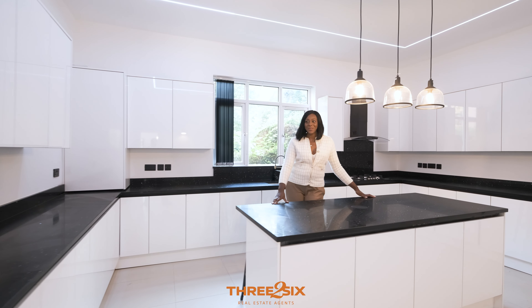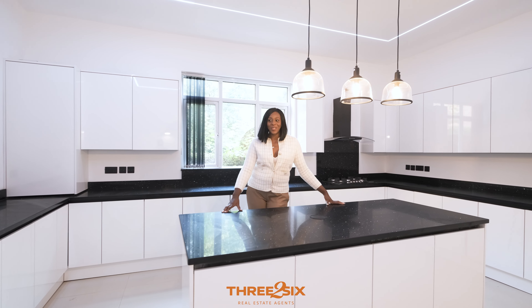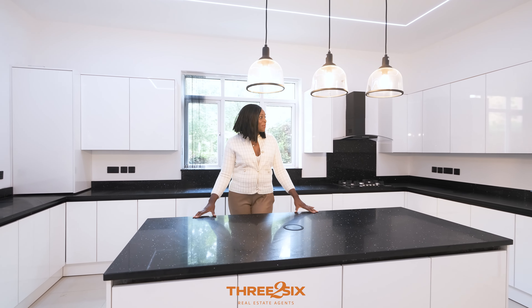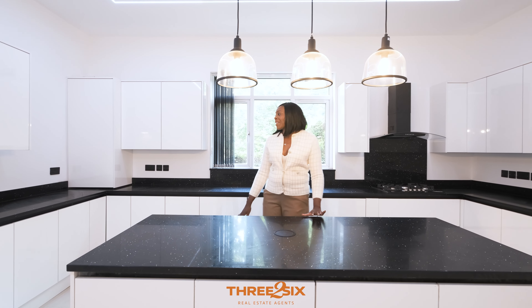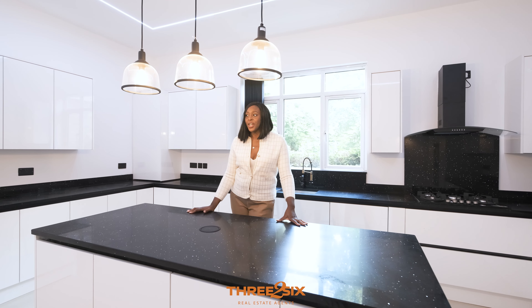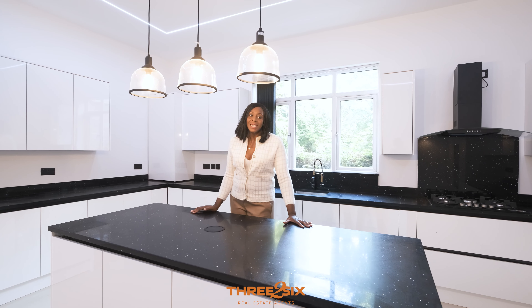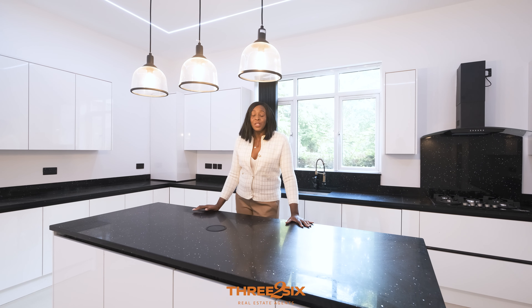Welcome to this beautiful kitchen, fully integrated with every appliance under the sun. So elegantly finished with the black and the white, and obviously granite worktop just to add a little bit of sparkle and shine. To the rear we have downstairs WC and cloakroom space.